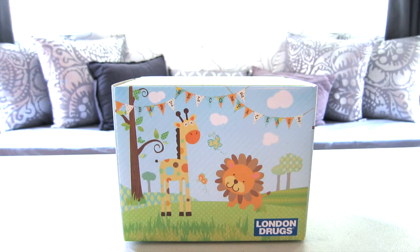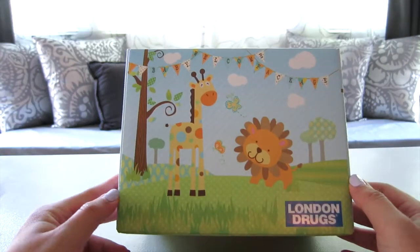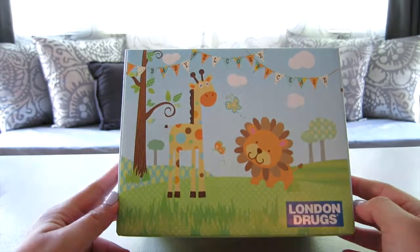Hi everyone, welcome back to my channel! Today I'm really excited because I'm going to show you what I got from London Drugs. This is the first time I'm going to open the package, so we can see together what I got.